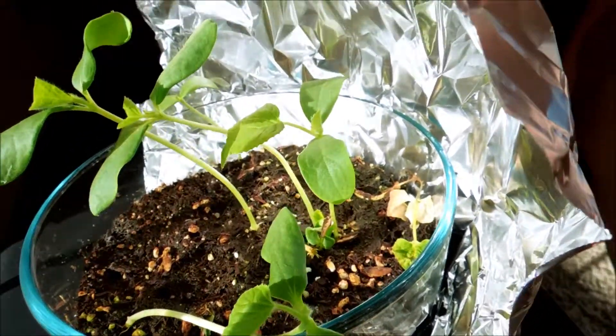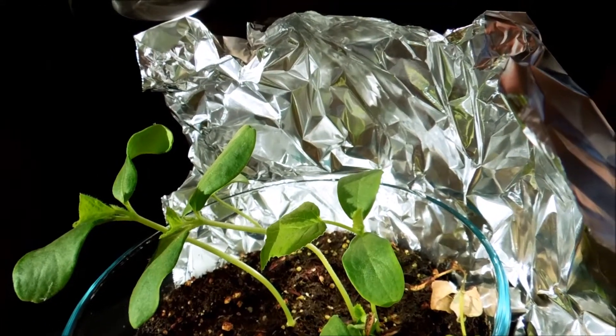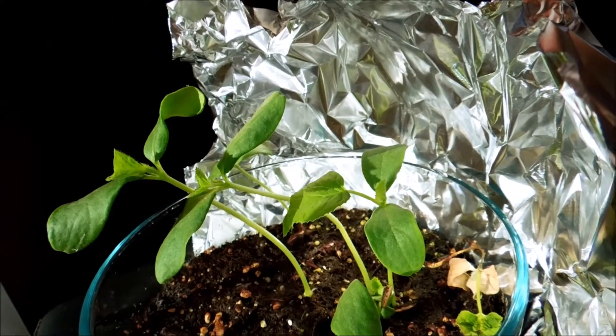It's 4pm and I've made a sort of reflector out of aluminum foil. It's very primitive, but it gives these plants some extra sunlight and warmth.